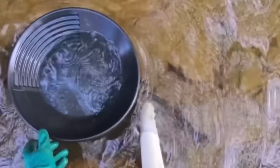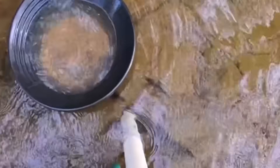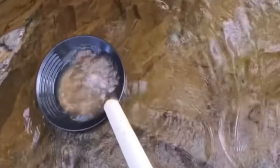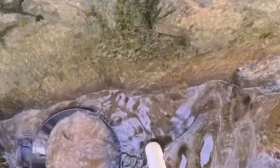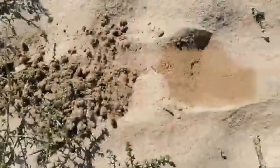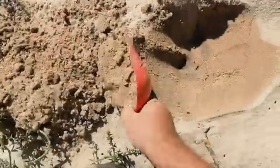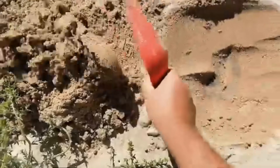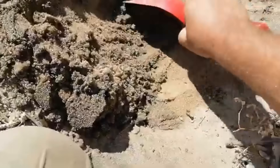Many modern gold finds have started with humble black sands. In Alaska, prospectors collected buckets of black sand only to extract ounces of fine gold days later. One hunter in British Columbia found a 5-ounce nugget buried under a layer of black sand near a riverbend. These aren't just lucky finds — they're the result of understanding nature's clues. Black sand isn't just waste; it's a whispered message from the earth saying, gold is here.